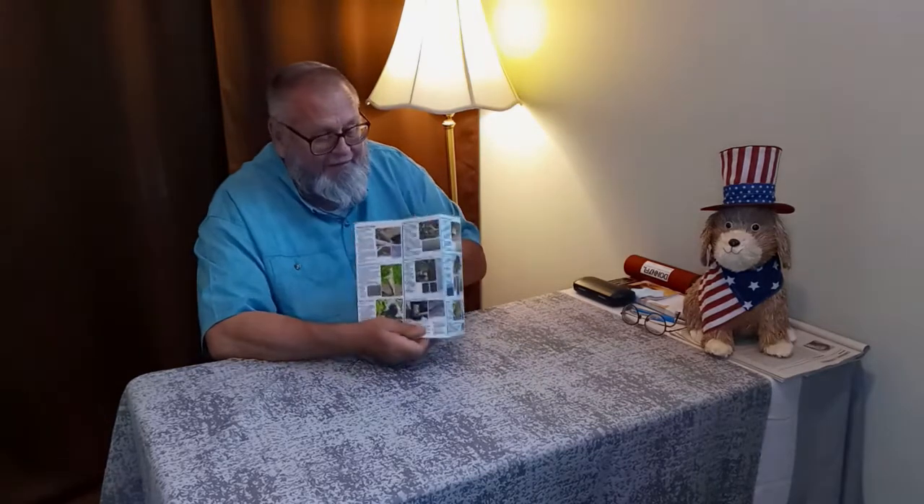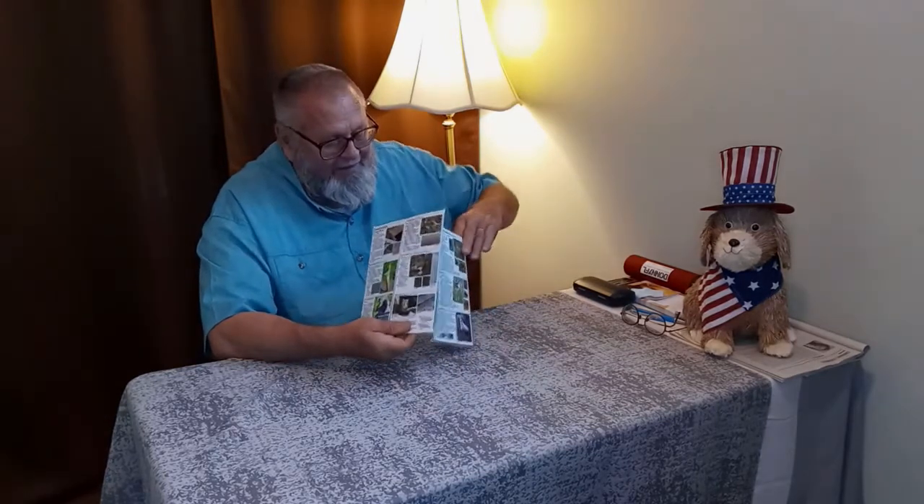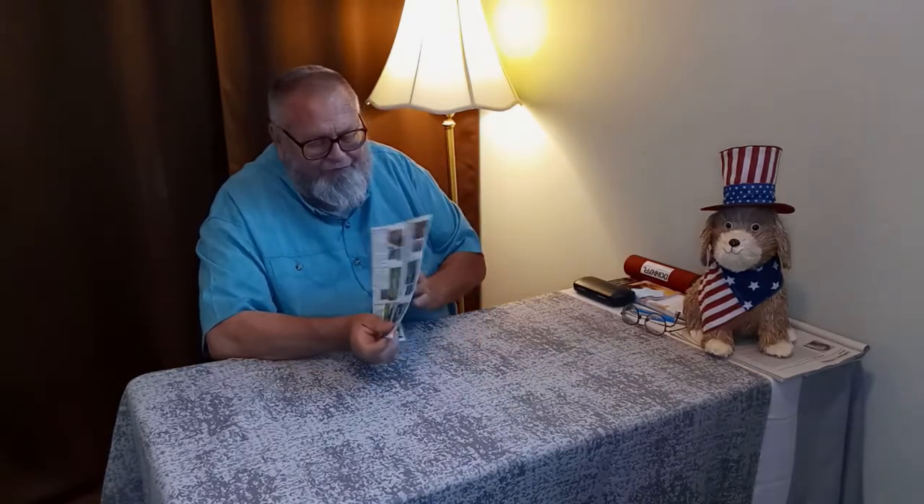I've seen deer mice — they're interesting too. You learn a lot from looking at these critters, and then there's the California ground squirrel.